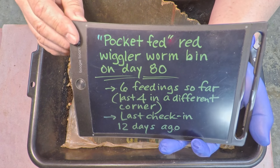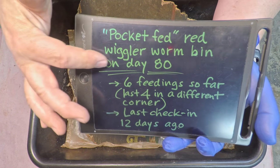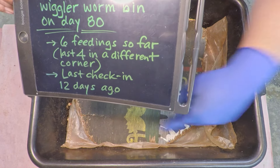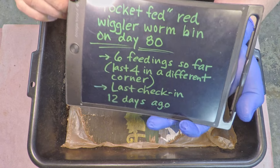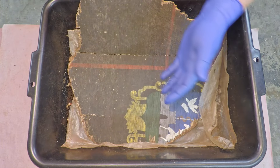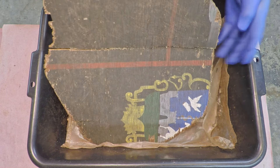Really quick before we get in here — the system is 80 days of age now with Red Wigglers living in there. There have been six feedings, but the last four have been positioned in the corners, going around clockwise — pocket feedings or corner feedings. And 12 days have passed since the last time we checked in and gave them a feeding, so I believe they're going to be due.